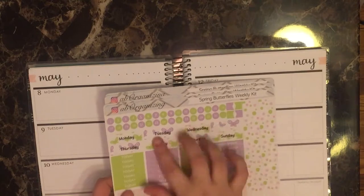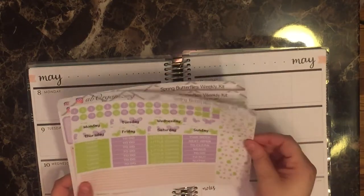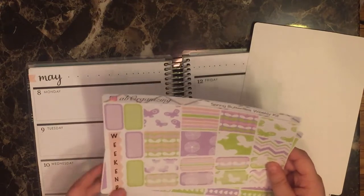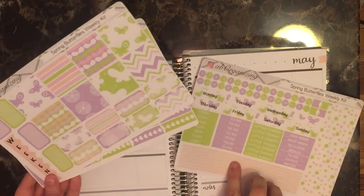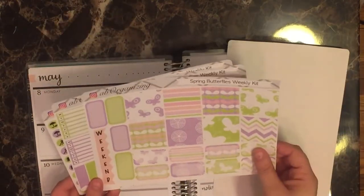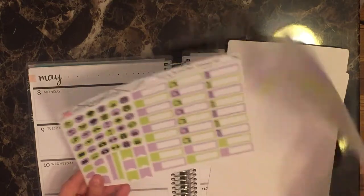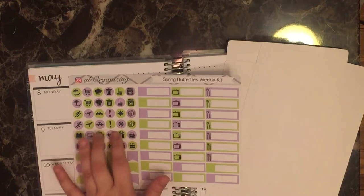I've got my date and date covers, my top washi, divider strips, and all my headers. On this page I've got my full boxes and half boxes. The difference in this spread is I made a new weekend banner style — it's supposed to kind of match these divider strips, but I was getting sick of the old design. I've got checklists, bill due stickers, habit trackers, and then this is my littles page with all my appointment boxes, TV, dinner boxes, and these dots.